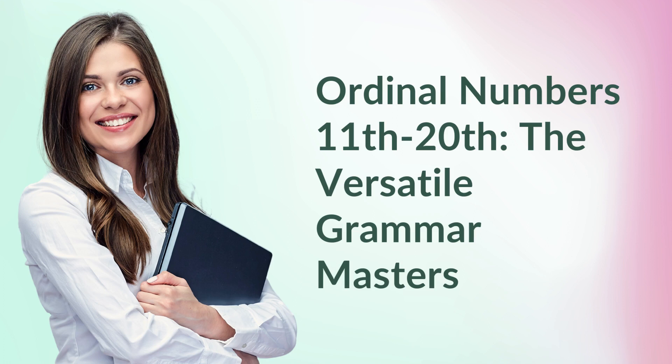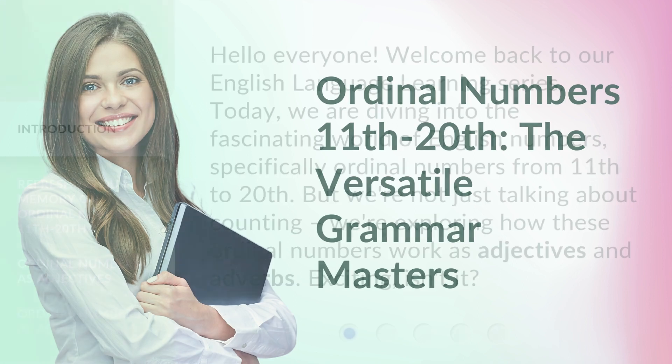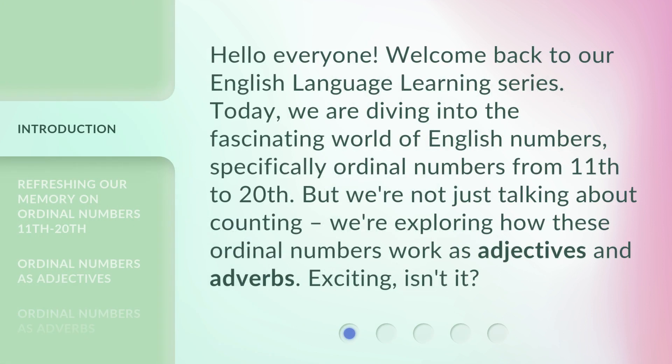Ordinal Numbers 11th–20th: The Versatile Grammar Masters. Hello everyone, welcome back to our English language learning series. Today, we are diving into the fascinating world of English numbers, specifically ordinal numbers from 11th to 20th. But we're not just talking about counting — we're exploring how these ordinal numbers work as adjectives and adverbs. Exciting, isn't it?